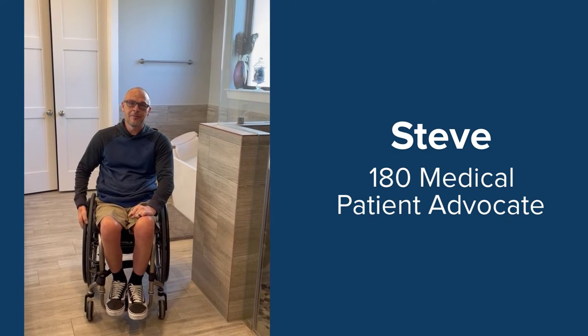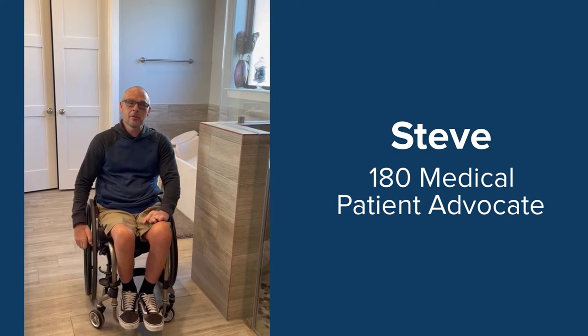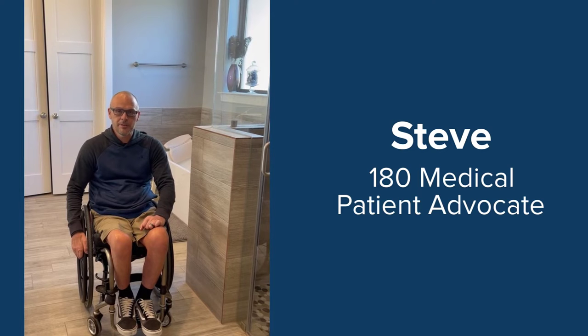Hi, I'm Steve Curley, patient advocate for 180 Medical. Today I'm going to talk to you about how I'm able to shower independently as a person with a C6 complete spinal cord injury.